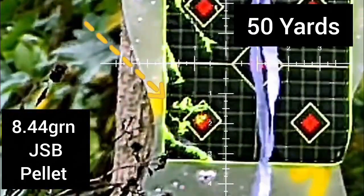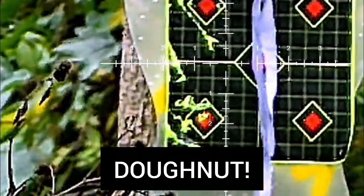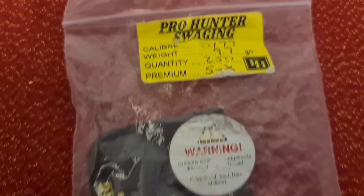Wind can prove a major problem for shooters, especially airgun shooters. Watch how this 8.4 grain pellet gets blown around 3.5 inches right to left. That could easily result in a donut in HFT where it's a complete miss, or in hunting you'll miss your target.